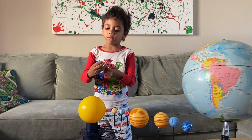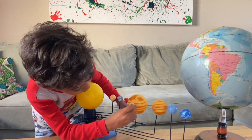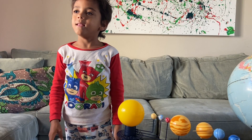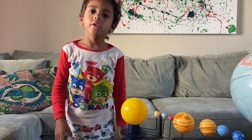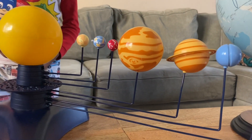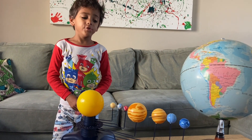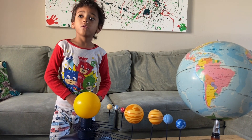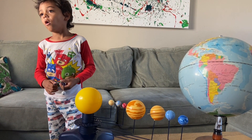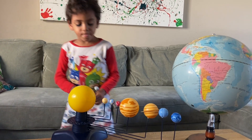This is the first planet from the sun, Mercury. And this is the size of the biggest planet. Its great red spot is ten times bigger than Earth. You can fit ten Earths inside Jupiter's great red spot. Jupiter's great red spot is a hurricane.